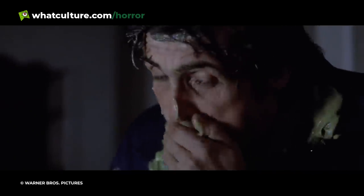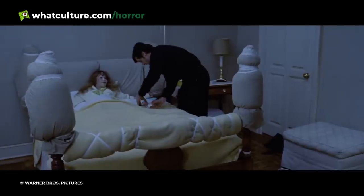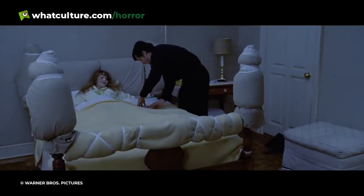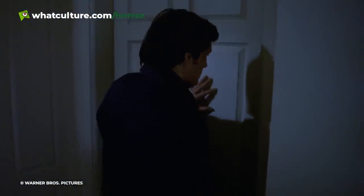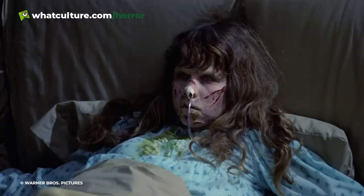It is this version of Regan we meet once her mother Chris pleads with Father Karras to perform an exorcism. Still unconvinced but moved by Chris's pleas, Karras heads to the McNeil house and moves closely up the stairs to Regan's bedroom. It's a masterful moment in a film full of masterful moments, with Friedkin wielding tension, anguish, and fear in equal measure as Karras moves up the stairs and swings open the door.